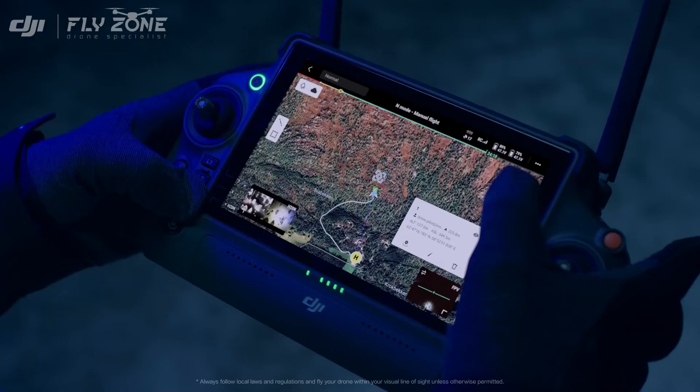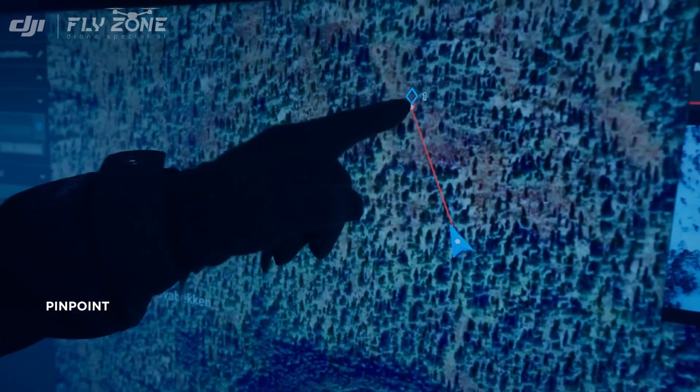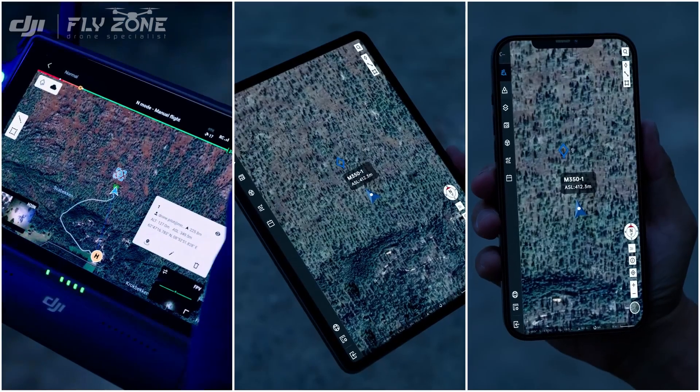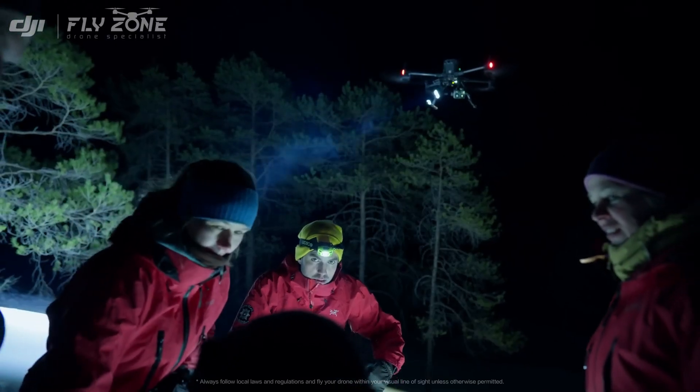Communicate with your team effectively through DJI FlightHub 2 by drawing pinpoints, lines, and surfaces. You can quickly share information with other platforms, creating synergy from the ground to the cloud.